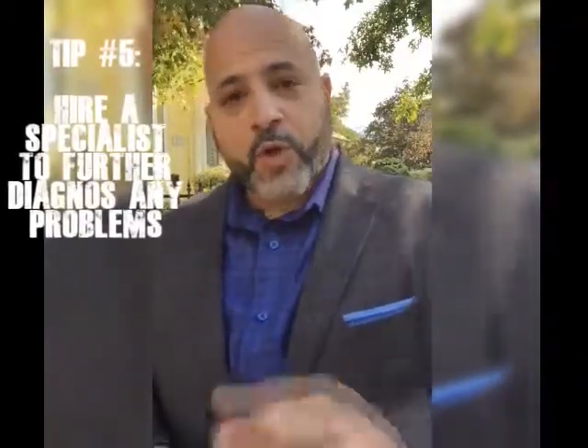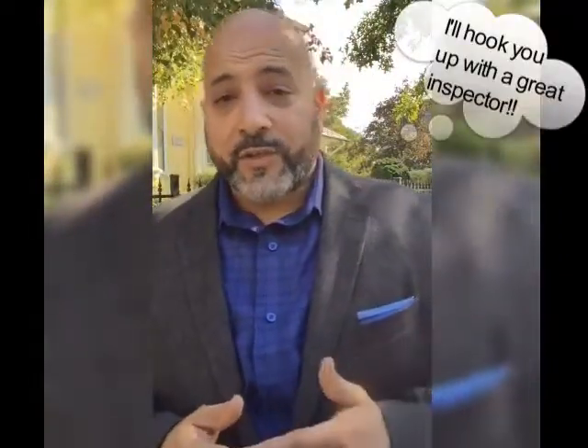The fifth tip for buyers: hire a specialist. Your home inspector is like your primary care physician — they give you a general synopsis of what may or may not be an issue. Once they discover those issues, it's your job to get the appropriate specialist. If it's an electrical situation, hire a licensed electrician; plumbing, hire a licensed plumber. They can assess further whether it's easily remedied or will need significant investment. Be aware that some inspectors are alarmists who ring the bell to prove their worth, while others are even-keeled and say it how they see it. Make sure your backup has a backup.